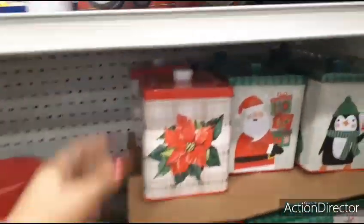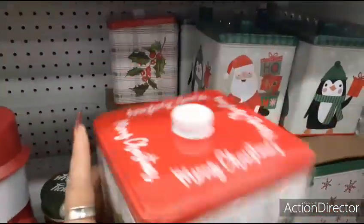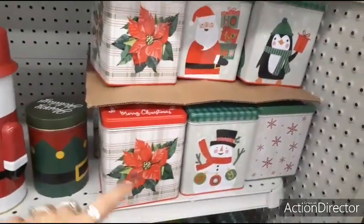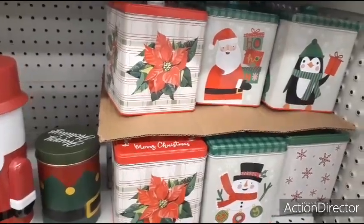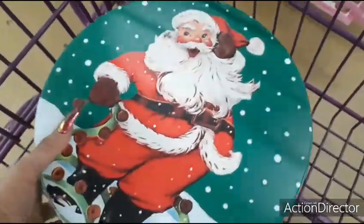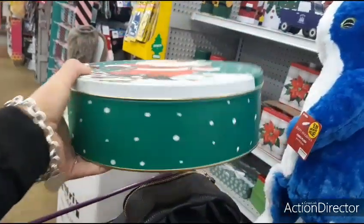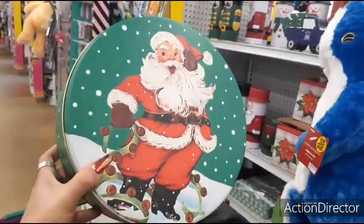Coming back down, you have these cute canisters. I love the poinsettia one — it says Merry Christmas, $1.99. They also have other designs. I think the poinsettia one is honestly the cutest out of them all. I also really like this old fashioned Santa Claus — is that not adorable? It is too cute, though it's $2.49, which is kind of pricey.